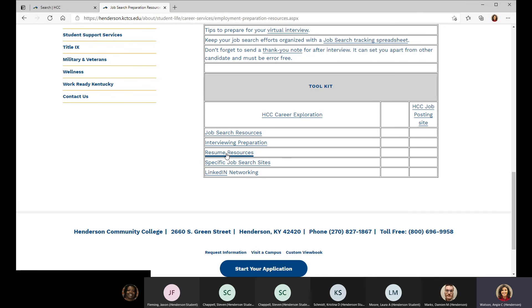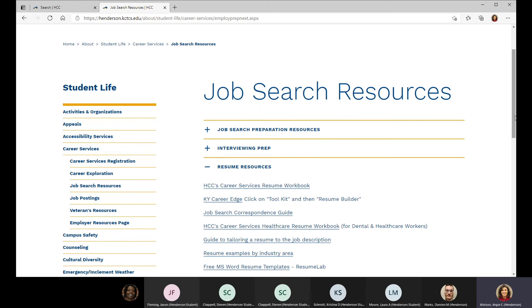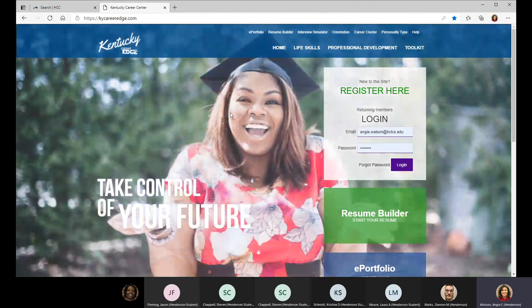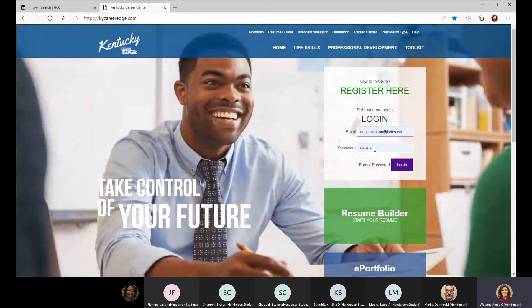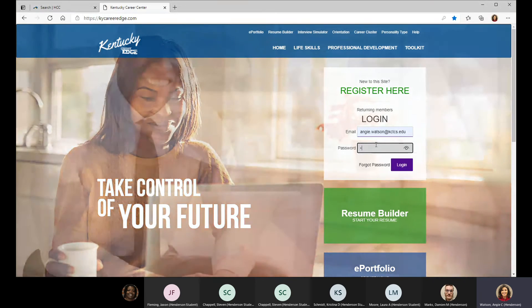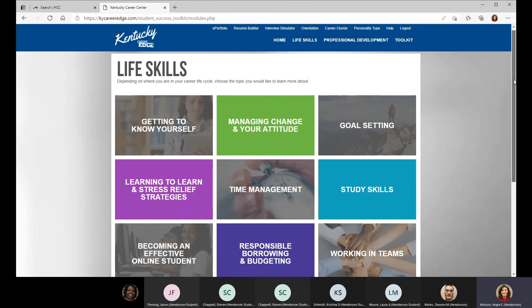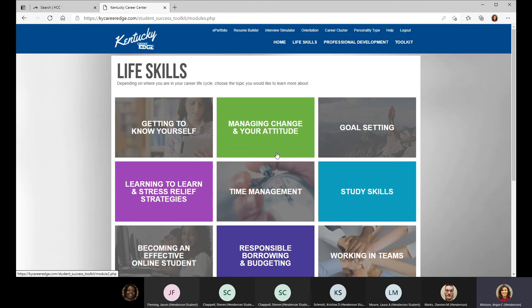There's quite a bit of information and samples on resumes listed here. The Kentucky Career Edge tool is listed on this page. You don't have to go to the website to find it — it's easy: kycareeredge.com. It's a very fast login requiring just your name, email address, and zip code. Once you're in, you see a lot of information — different modules on a variety of things from life skills to job search skills and professional development.